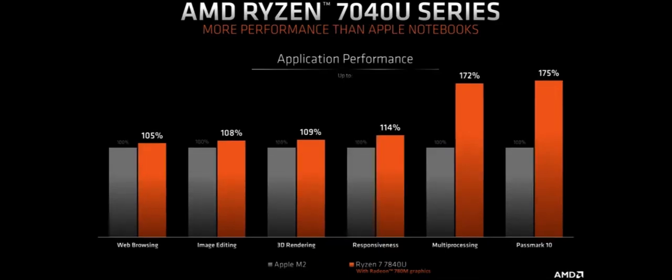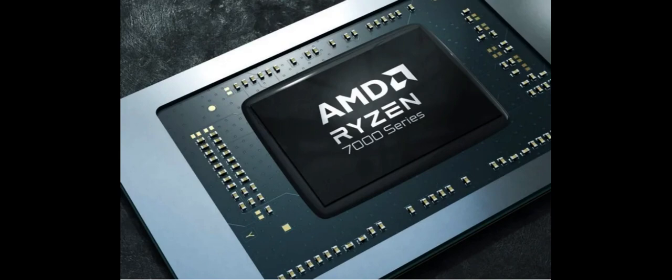But the AMD 7840U was originally designed for thin and powerful laptops, and the company is finally beginning to share that story today.